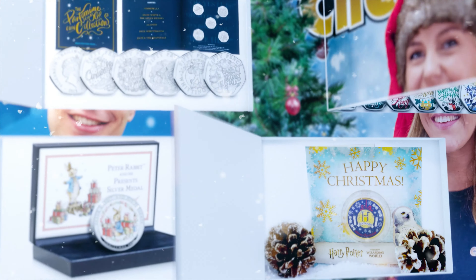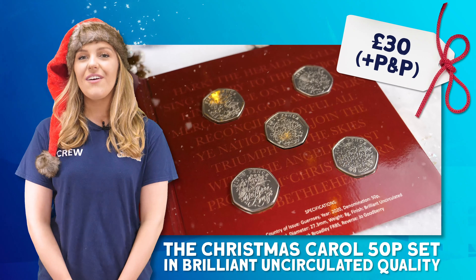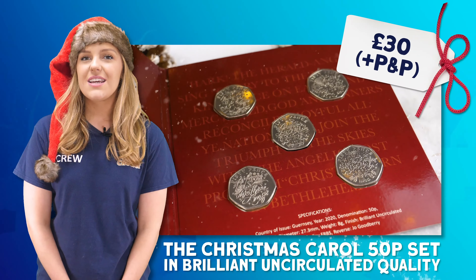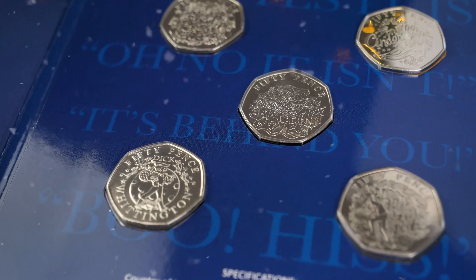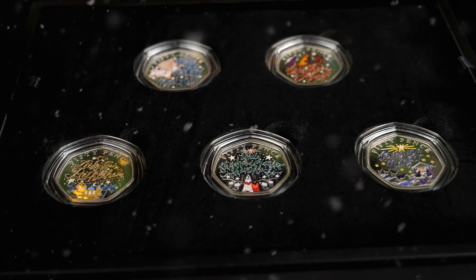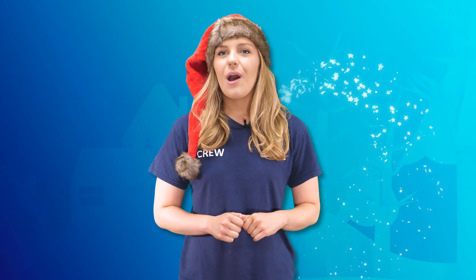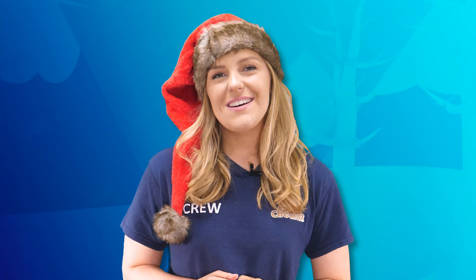We're getting close now, and this year's runners-up are the incredible festive Christmas Carol 50p coins. Available both in brilliant uncirculated quality and silver-proof, these five 50ps are just great. Designed by Joe Goodbury, the same artist who designed the nostalgic Pantomime 50ps, these new coins feature some of the most popular Christmas carols, including Away in a Manger and O Little Town of Bethlehem. But don't worry, I won't start singing.